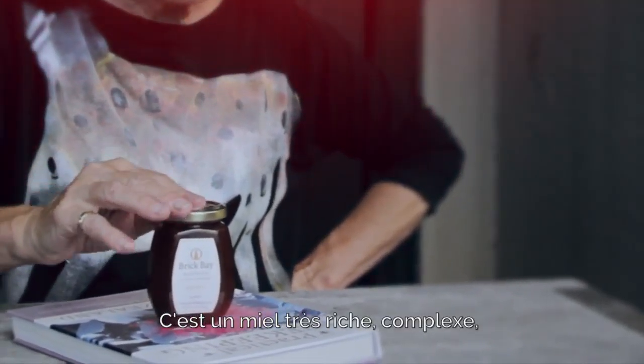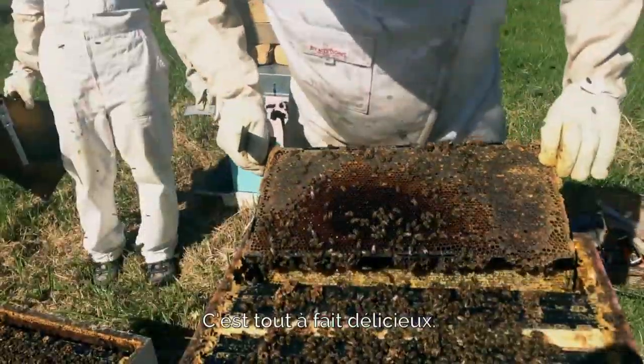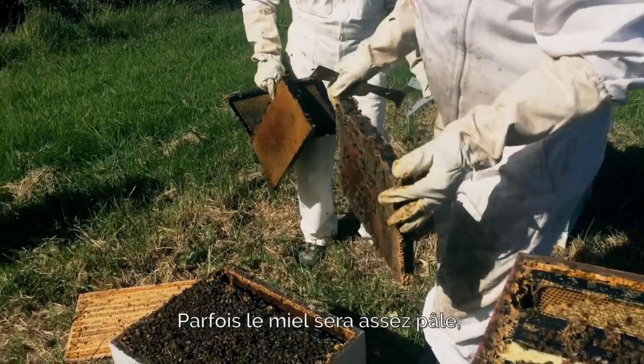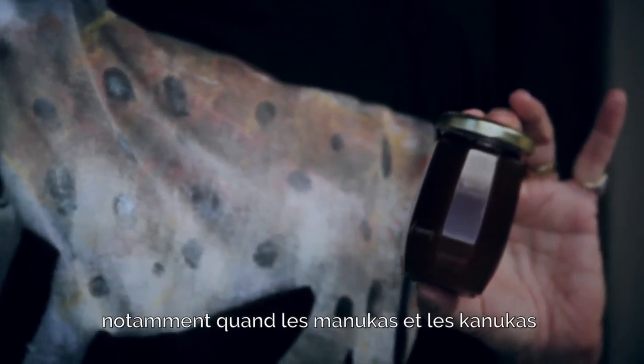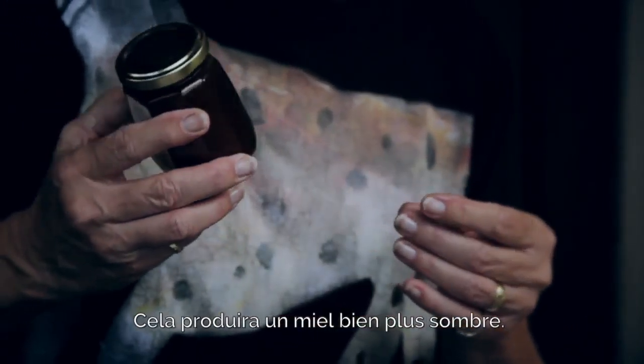The honey is very rich, very layered, with a slight nuttiness to it. It's quite delicious. The color will change also according to the source — sometimes it's quite pale and sometimes it's very, very dark, especially if the manuka and the kanuka has been in flower, which is sort of all around here. That will produce a much darker honey.